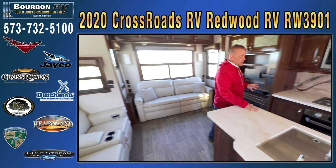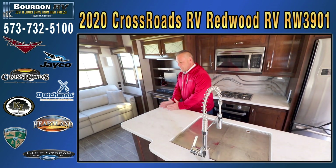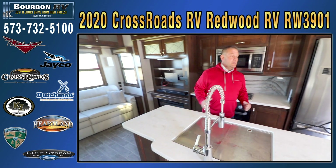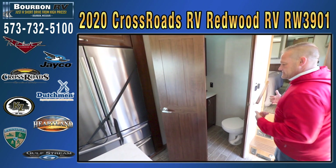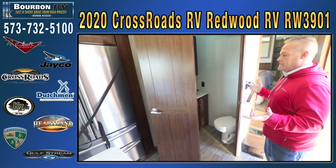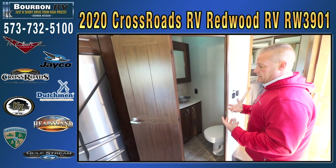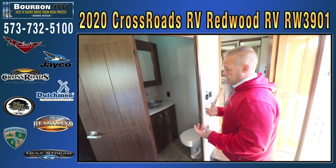Again, solid surface countertop. This trailer is tested from zero degrees to 110 degrees, so it is a full four-season, full-living coach. Most manufacturers will not test their units — they'll heat and seal the underbelly, call it four-season, and be done with it. This coach actually went through testing in a freeze chamber and a heat chamber, and everything in this coach is tested from zero to 110 degrees.